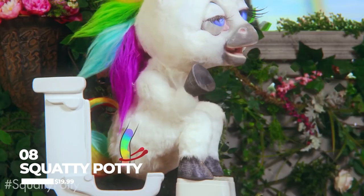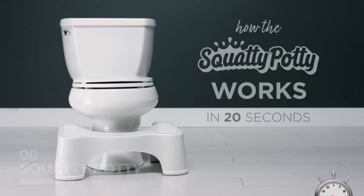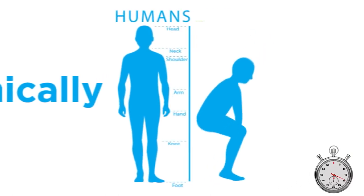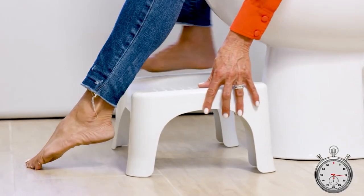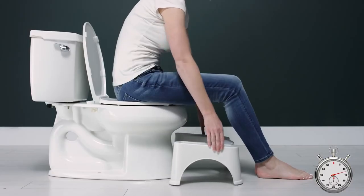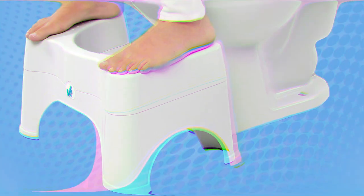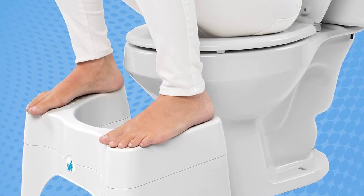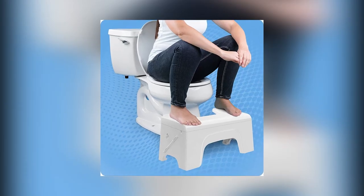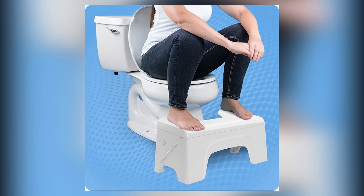Number eight is The Squatty Potty, $19.99. Last but not least, we have the Squatty Potty. This product might sound strange at first, but it's actually designed to help you have a better bowel movement. The Squatty Potty is a foot stool that you place beneath your toilet, which elevates your feet to a natural squatting position. This position is supposed to make it easier to empty your bowels and improve your overall gut health. With over 13,000 reviews and a 4.7 star rating, it seems that the Squatty Potty has a loyal following.